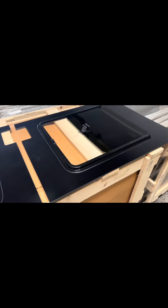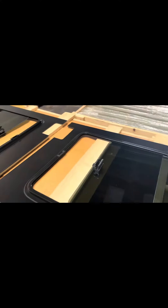These will fit all Promasters from 2014 to 2023 — L1, L2, L3, and the L4 extended version. So these fit them all.